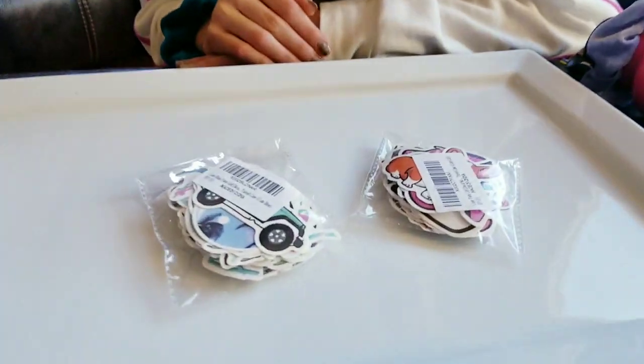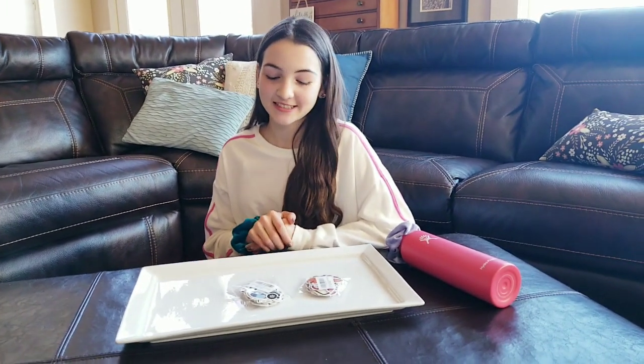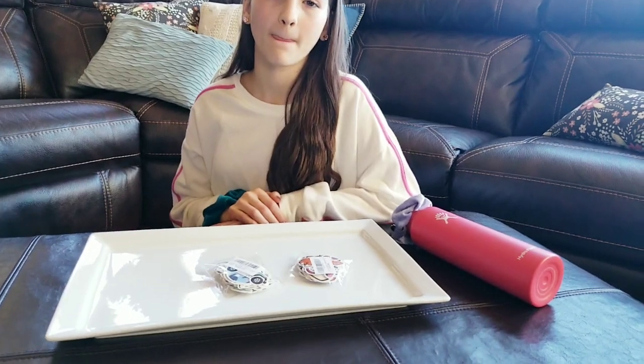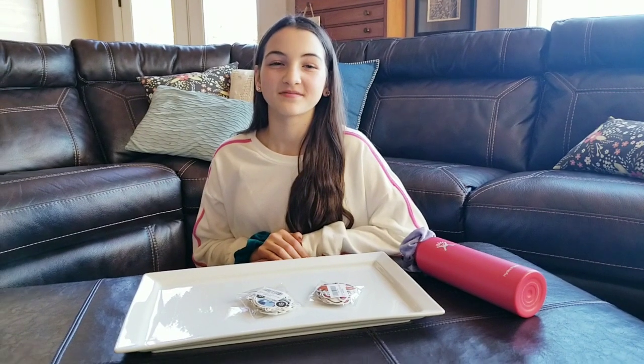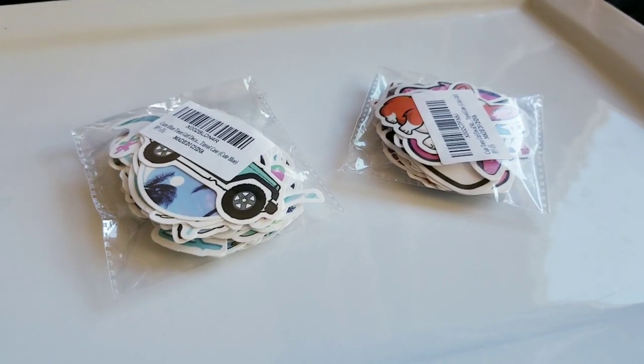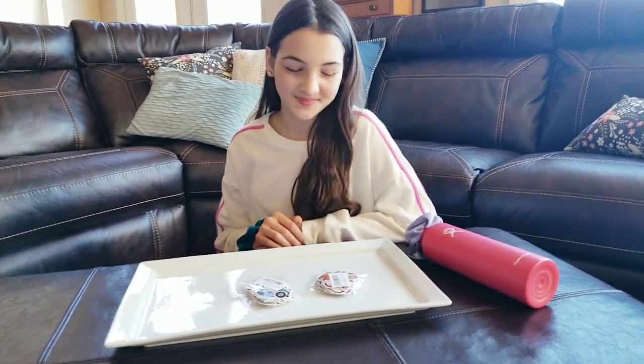Hey guys, it's Carrie Lynn and Lauren here for SheSaved.com. We wanted to share with you these really fun sticker packs that we've been seeing on Amazon. We ordered some and wanted to share because a big concern with parents has been that sometimes these sticker packs have really inappropriate stickers in them. Out of the five we ordered, three actually did have ones that probably weren't suitable for all kids.